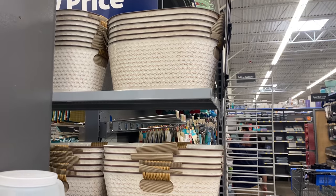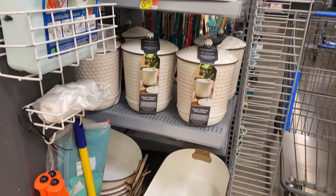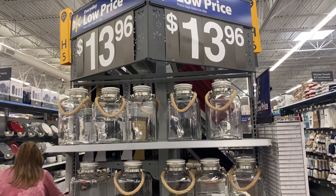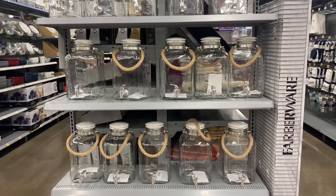I apologize because this shelf was in front of a pillar so you can't see the products very well, but I'll show them better later on in the video. We also have some picture frames — so cute with the rope detail around them.